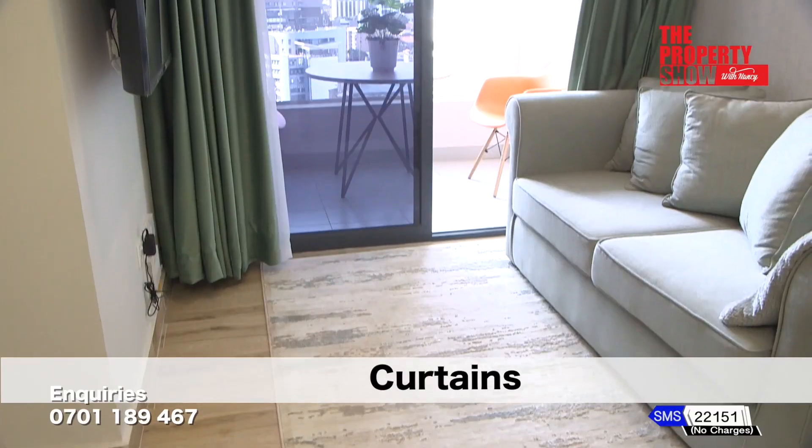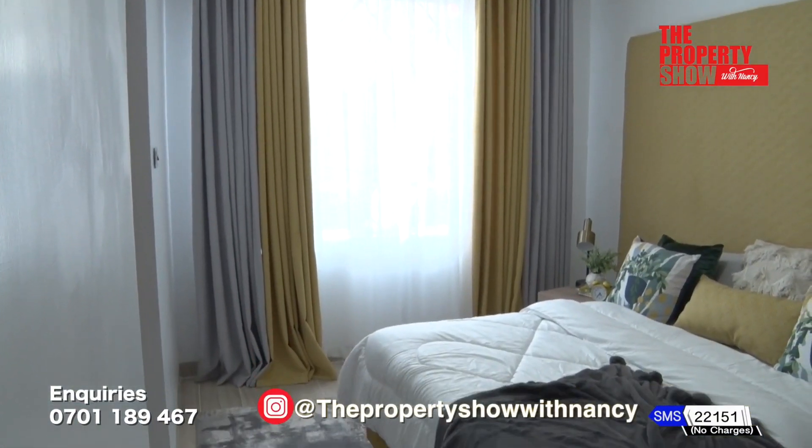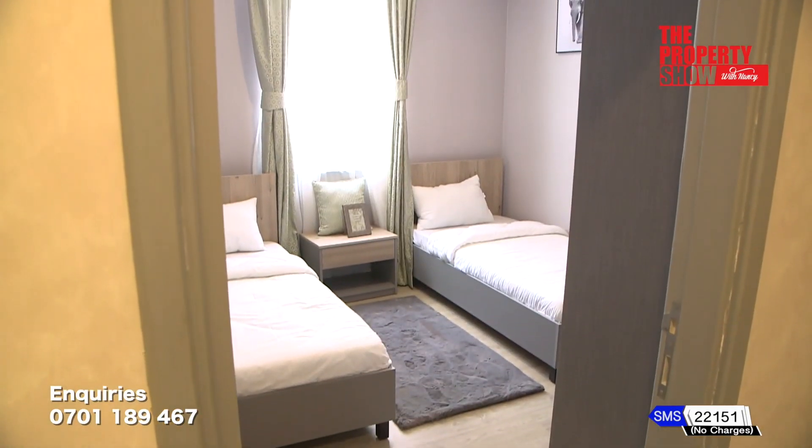Curtains make a difference too. Curtains that complement your furniture is another way to glam up your space. Curtains add a lot of visual interest and personality to spaces, while serving a functional purpose of blocking out light as well as providing privacy. Airy curtains make the house feel more open and inviting, while heavy, dark curtains make the room feel more cosy and intimate.